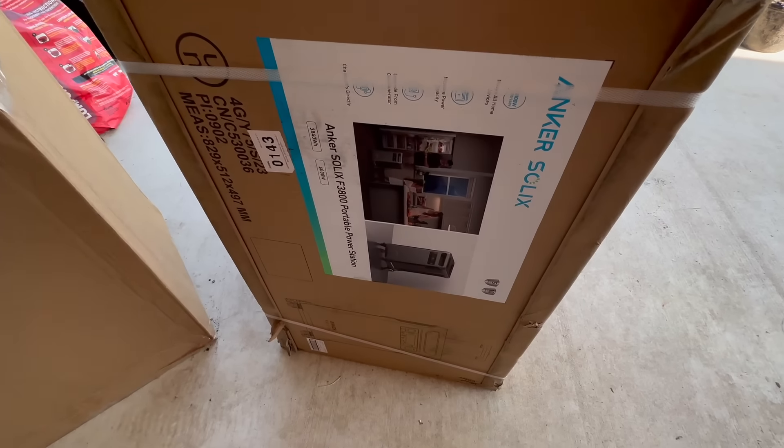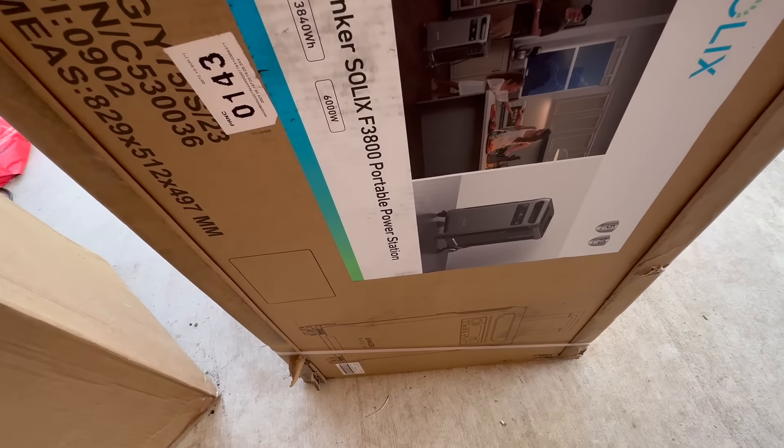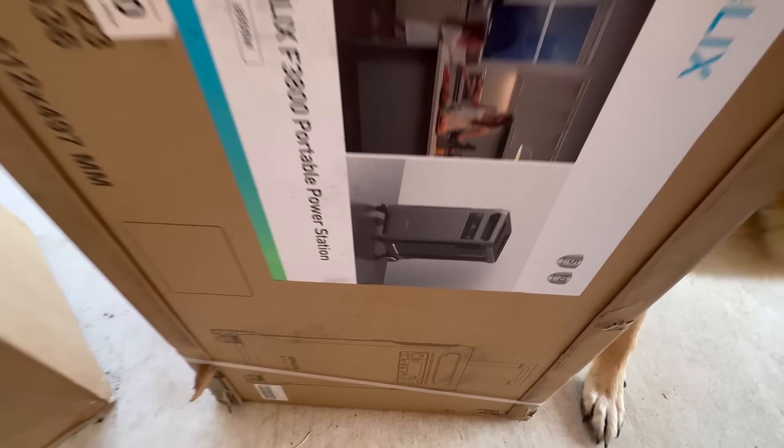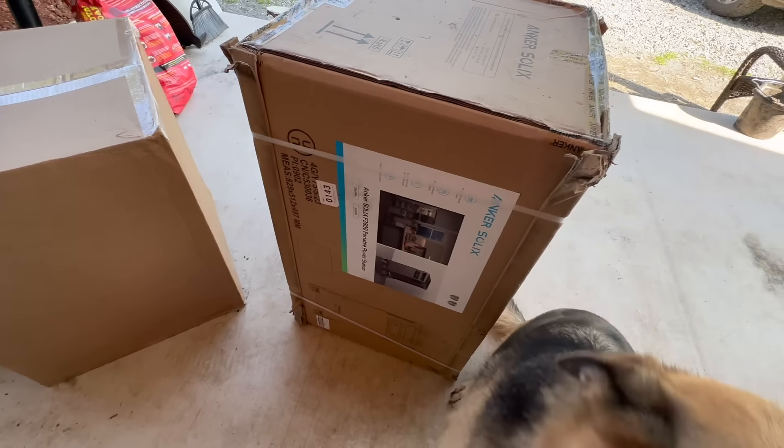I just received our Anker pretty much whole-house backup system — it's an Anker Solex F3800 portable power station. I'm going to unbox it, put it on the charger, and then hook it up. The power went out unexpectedly — but I'm going to show you guys today how I'm installing something that provides a transfer of power faster than a blink of an eye. You won't even notice the power ever went out with this system.